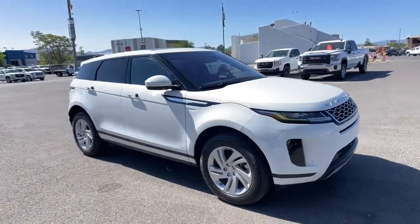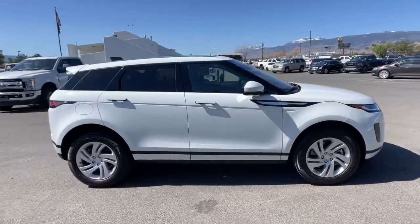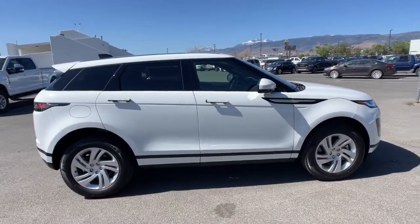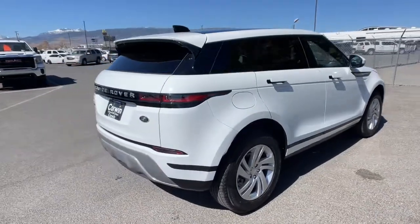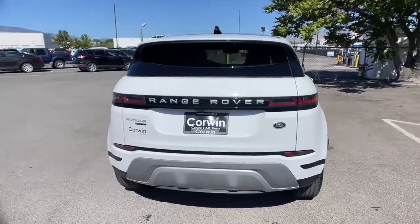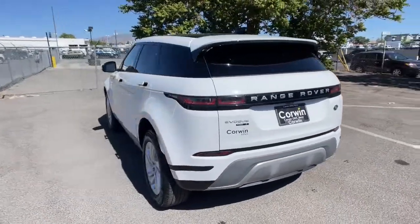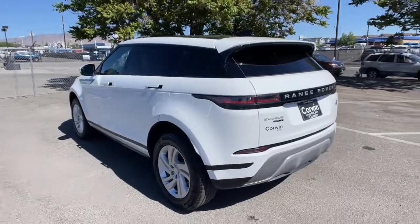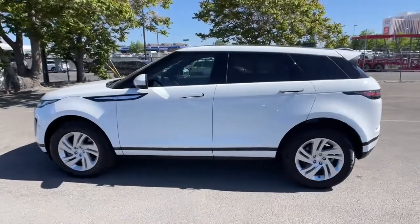Get a feel for the 2020 Land Rover Range Rover Evoque. With less than 30,000 miles on the odometer, this vehicle stands out from the rest. This crisply styled Range Rover Evoque delivers solid versatility, lively performance, and tasteful design. Be prepared to relax and enjoy every journey in modern luxury, underpinned by engineering excellence in this inspired subcompact SUV.